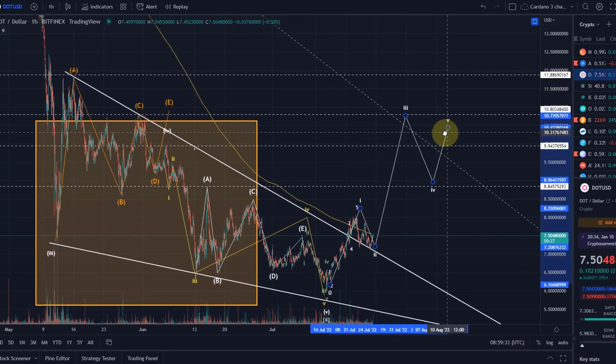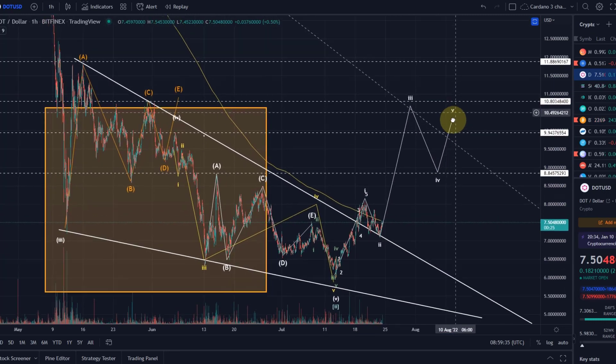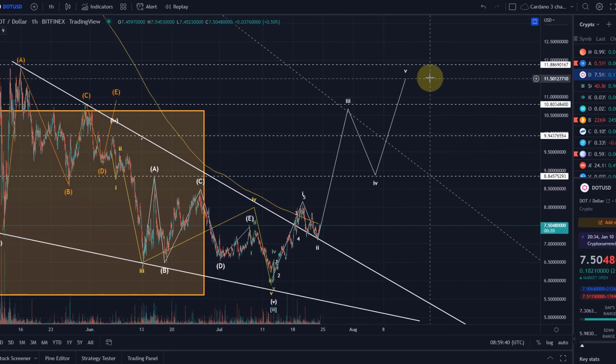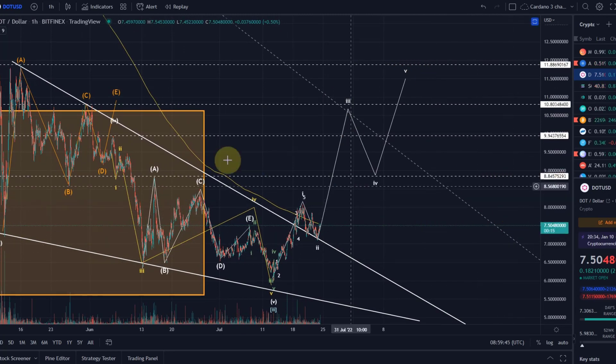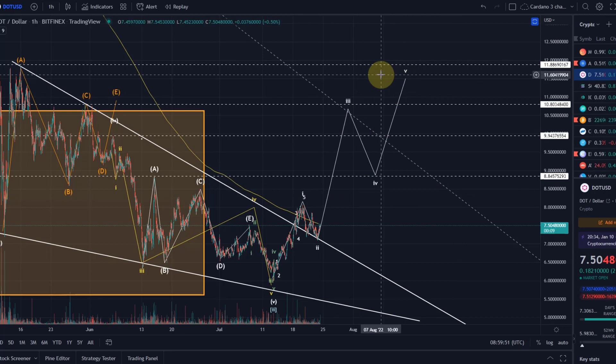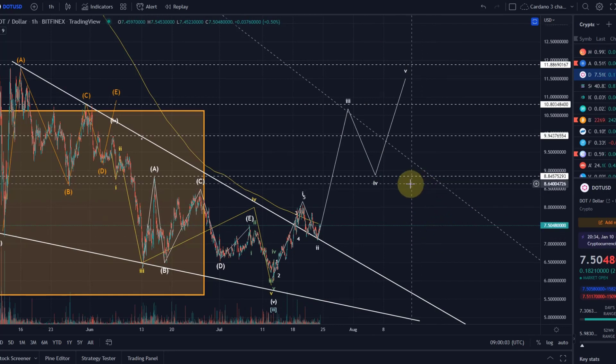Once this overall five-wave move is complete, all of it will then be corrected down in an ABC correction. That ABC correction will take us down again significantly. It's a bit hard to say now exactly where, because we don't know how high wave five will really go — that we'll be able to calculate after wave four. But that whole five-wave move would then be corrected down again, and that would be another high-probability entry point.